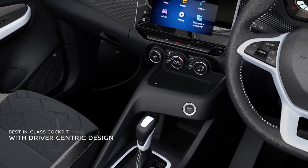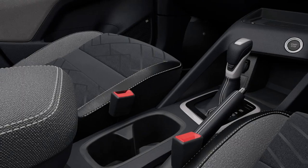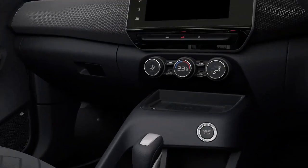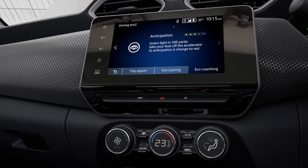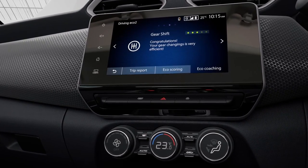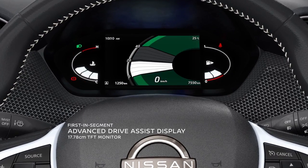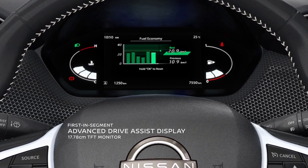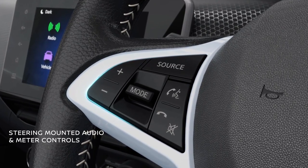The driver-focused cockpit is designed to deliver a superior driving experience. Intuitively designed, the interface, information cluster, and centre stack are well thought out for better accessibility without taking your eyes off the road. The 7-inch driver-assist display provides a wealth of information with interactive graphics and engaging animation, accessible comfortably through the steering-mounted controls.